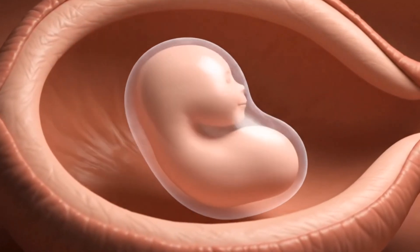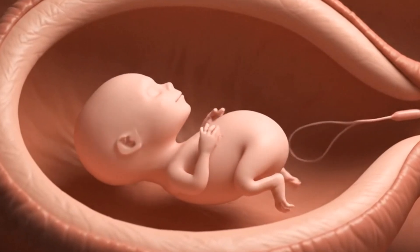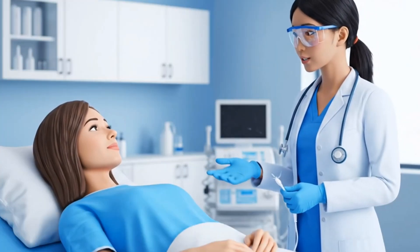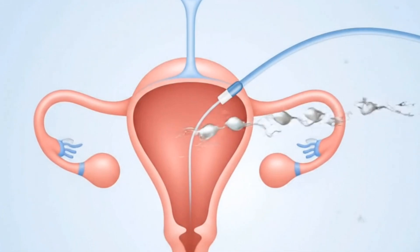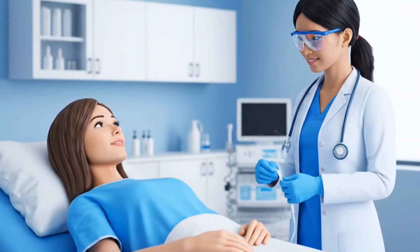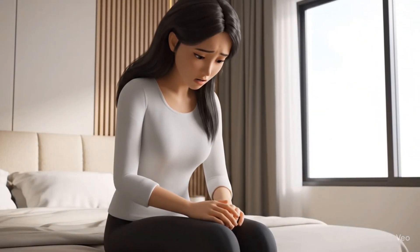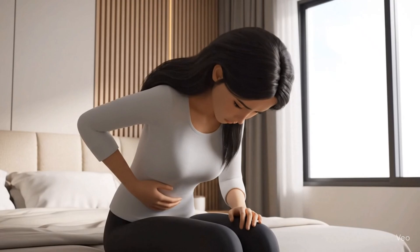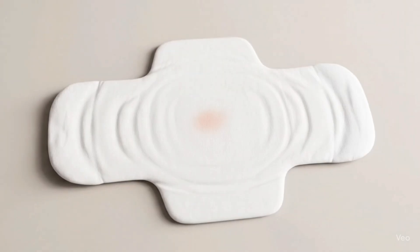IUI is for those couples who have unexplained infertility or low sperm count issues. IUI is a widely used treatment option because it is less invasive and a lower cost alternative to in vitro fertilization or IVF. The process takes only a few minutes and is generally painless. Some women experience mild cramping during the procedure and spotting for one to two days after.